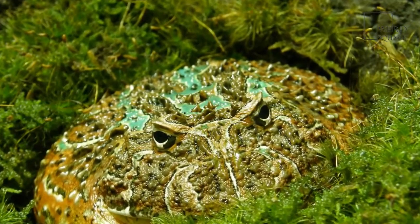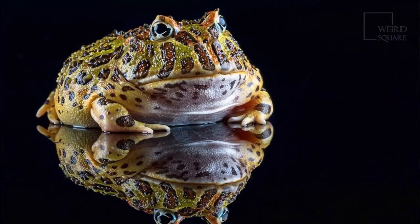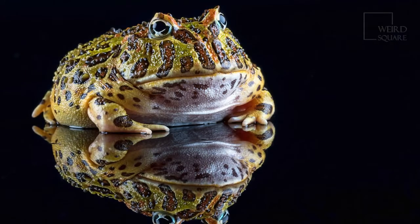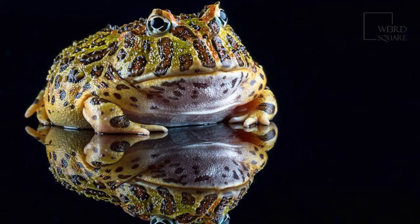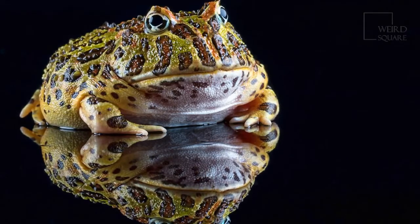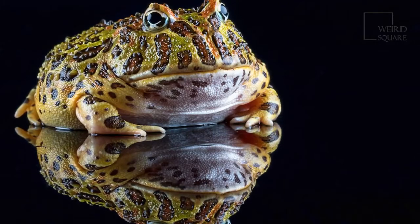Like humans, horned frogs can have eyes that are bigger than their stomachs. Also called Pac-Man frogs, Argentine horned frogs develop in various colors. The amphibians are patient predators. They sit still and wait for prey to come into sight before quickly springing into action with their mouths wide open, taking in their meal with one gulp.